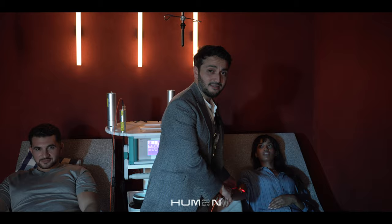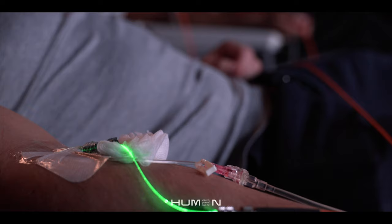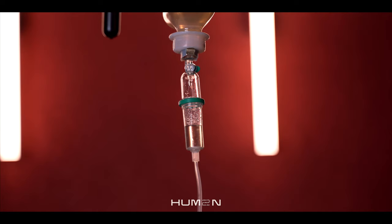This is our IV lounge. This is where we give prescription infusions of vitamins, minerals, amino acids to help supercharge your cells to make you feel the best you can.